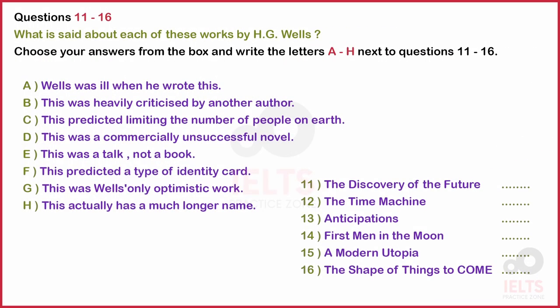Now turn to part two. Part two. You'll hear a tutor and two students discussing modern European writers. First, you have some time to look at questions 11 to 16. Now listen carefully and answer questions 11 to 16.